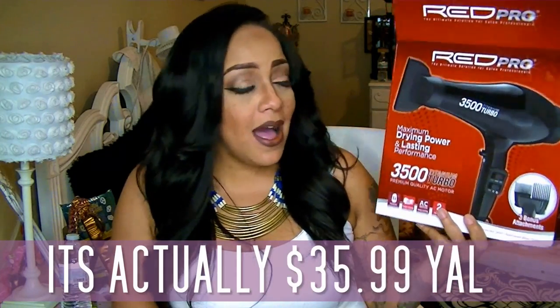I got my daughter a blow dryer for $20 from Walmart, but it doesn't work as well — no attachments, and the cool button doesn't work properly. So she went back to using my $179 dryer. That's when I found Sister Wig, and this is the Red Pearl 3500 Titanium Turbo — it's $39 on sisterwig.com.